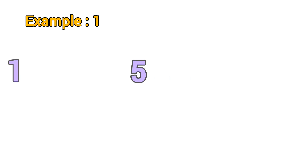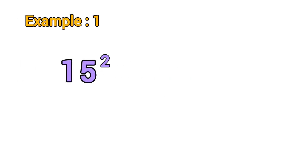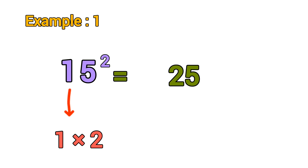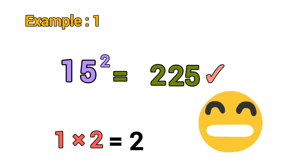Let's see how it works. 15 squared: first, square five — five squared equals 25. Then multiply one by its next number, two: one times two equals two. Final answer equals 225.